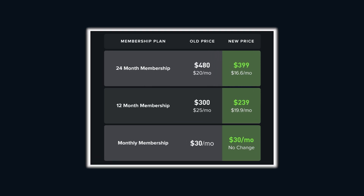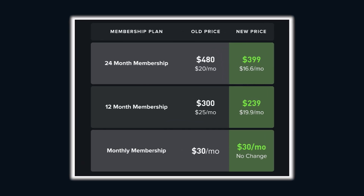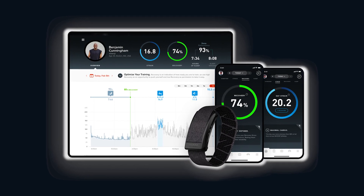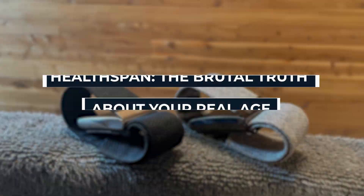And if you're thinking that's pricey — yeah, it is. But you're not buying a toy. You're buying data that could change how you live and how long you live.